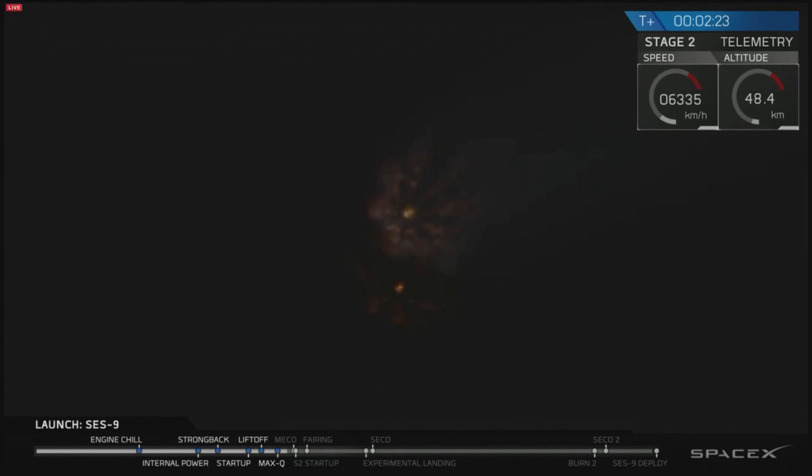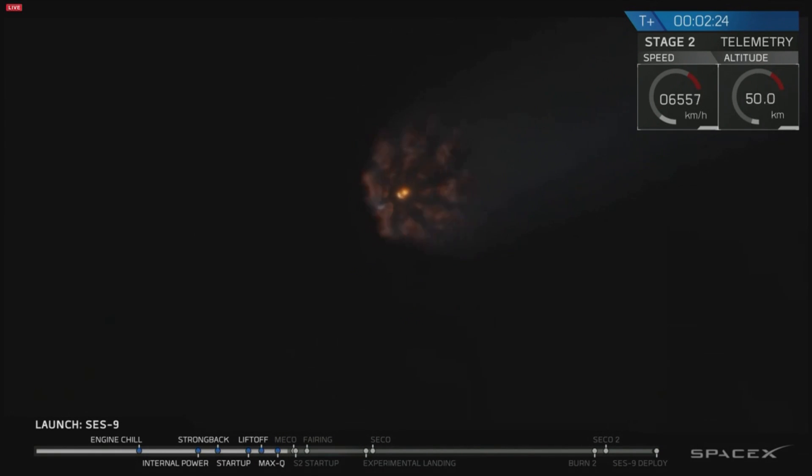Currently we're beginning to chill in the second stage engine to get it ready for ignition. Next major event coming up is main engine cutoff and stage separation.